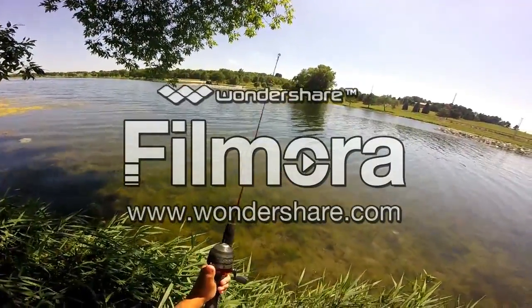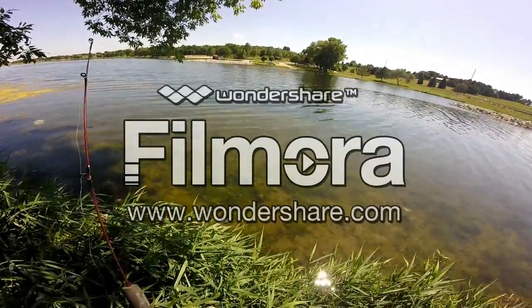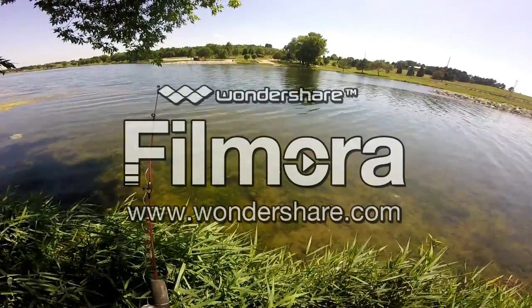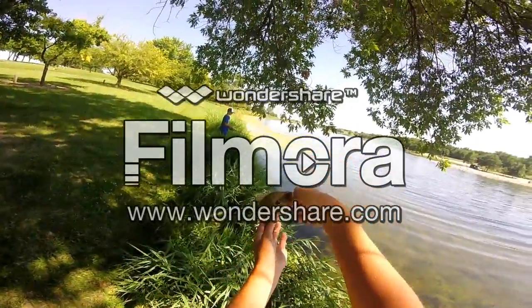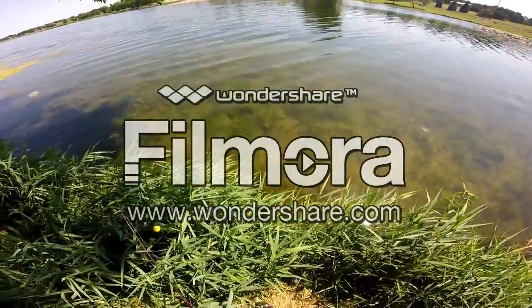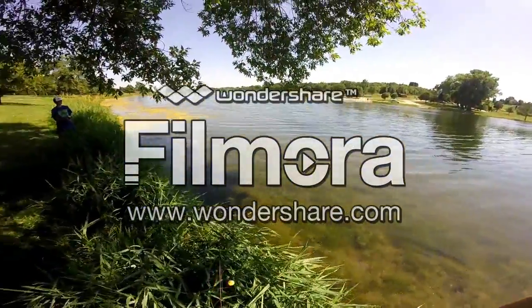Me and my brother found this fishing spot — we just saw it on the side of where we were fishing. Just got my first fish right off the bat, small one. I'll put the release on him.